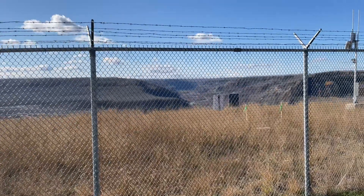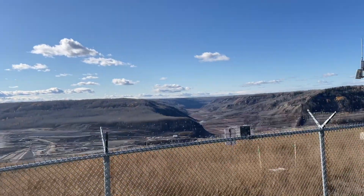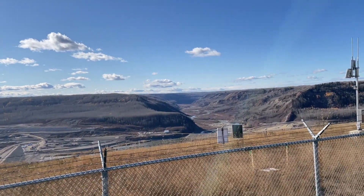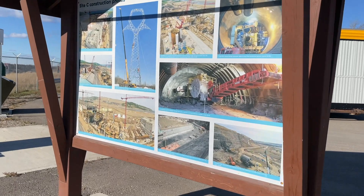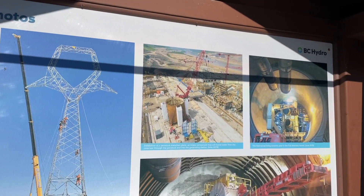Construction began here in 2015 and they expect that this dam project will be finished around 2025. Here are some of the photos of things that they've already been working on.